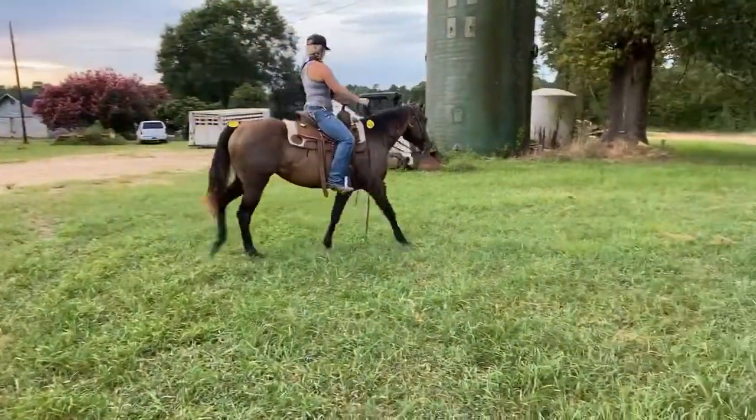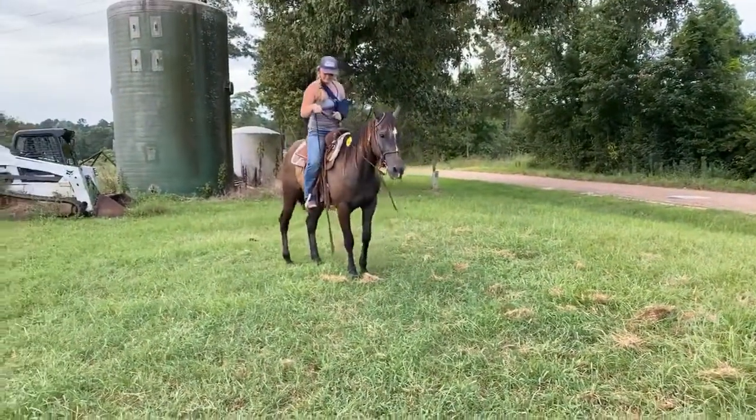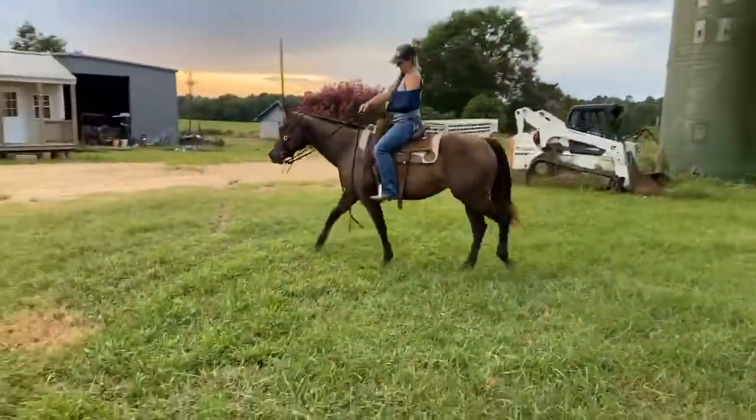This is Sophie. She's a five-year-old appendix quarter horse mare. They just told us that she had been broke and that she rides just as nice as anything you could ever want. She had had 90 days with a cutting horse trainer as a three-year-old.